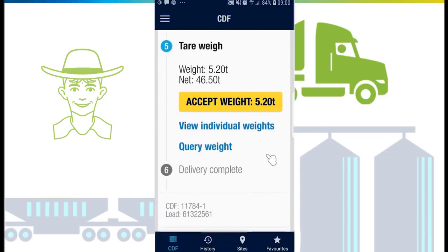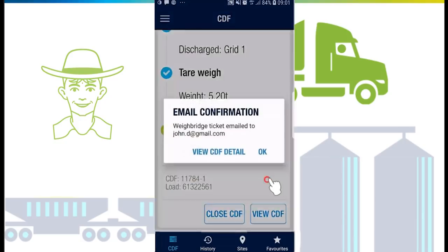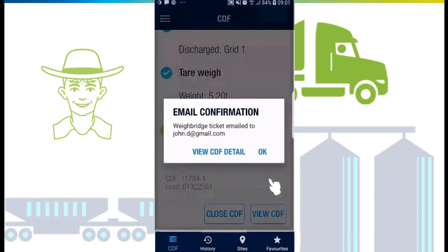Once settled on the tare weighbridge, the tare weight will be sent to you to action. You can view individual weights if on a small weighbridge requiring multiple weighs, query the weight, or accept the weight. If this is the final tare, the delivery is now complete.